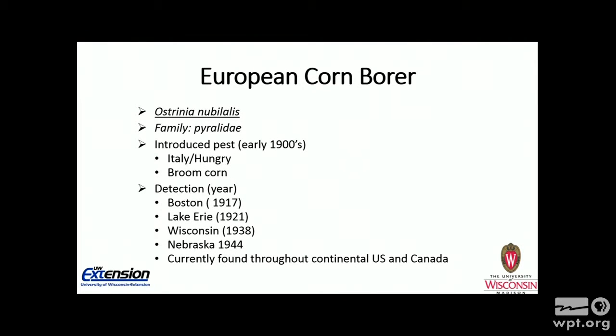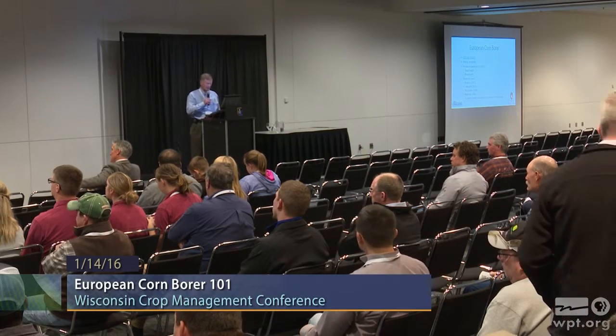A little introduction — European corn borer, Ostrinia nubilalis, is in the family Crambidae, which is unusual for our field crop insect pests since most of our leaf pests are noctuids. It's an introduced pest, roughly early 1900s, probably came from Italy and Hungary on broom corn — a type of corn plant imported to make brooms. Official detections: Boston was 1917, the Lake Erie area by 1921, Wisconsin in 1938, and Nebraska by 1944. European corn borer is now found throughout the continental United States and Canada.